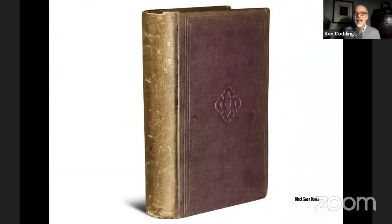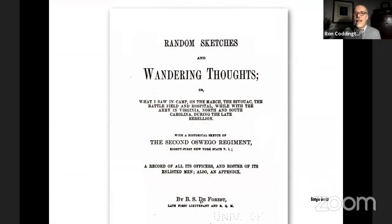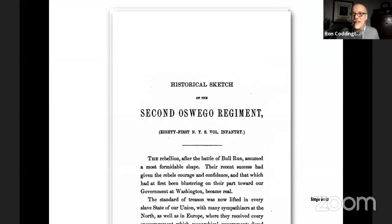Here's a decent copy of this regimental history, titled 'Random Sketches and Wandering Thoughts — What I Saw in Camp, on the March to Bivouac, the Battlefield and Hospital, while with the Army in Virginia, North and South Carolina during the late rebellion,' with a historical sketch of the 2nd Oswego Regiment, which is the 81st New York State Volunteer Infantry. If you begin poking around in this book, you'll eventually get to the section the author describes as a historical sketch.